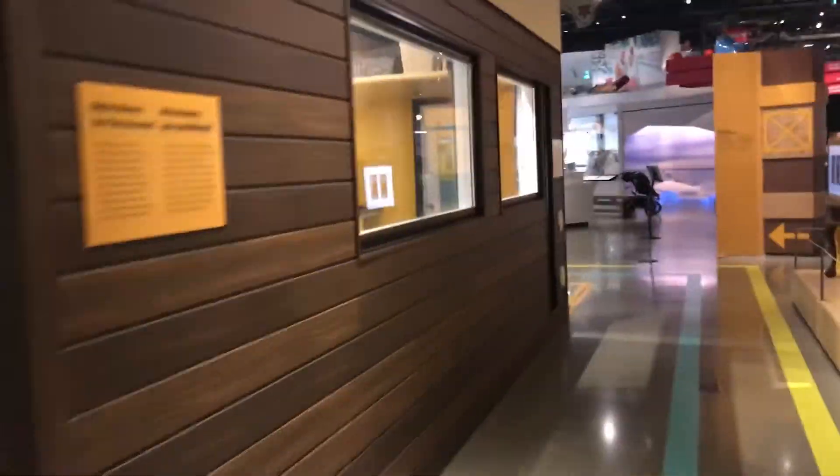We ended our tour with a look into their tiny house. This small but surprisingly spacious room makes me really want to live in a tiny house.